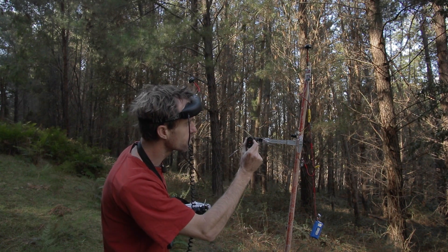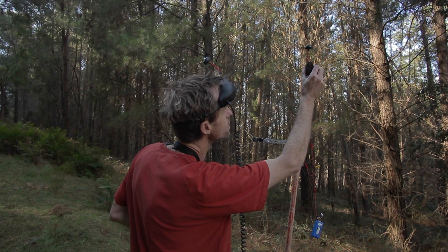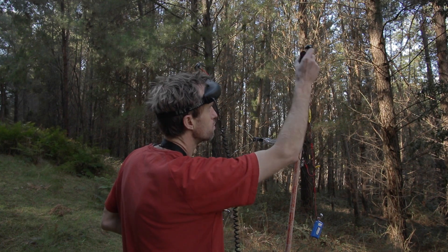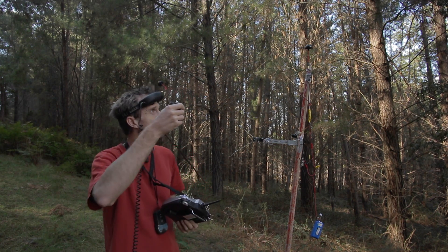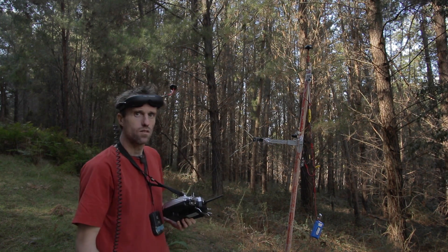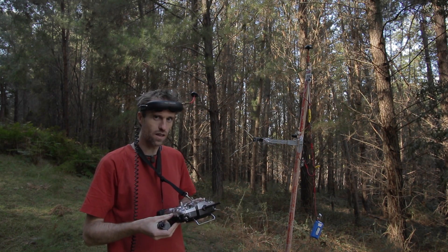So, FR Sky D4R2 and Immersion RC 5.8 gigahertz 25 milliwatt transmitter. On top I've also got a little cloverleaf Immersion RC antenna. Let's try this out — I'm going to go for a walk down here and we'll see how far we get.